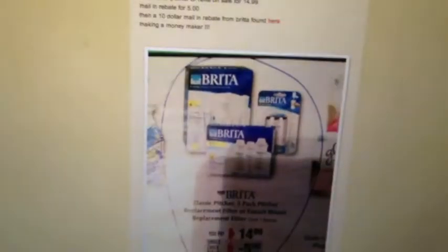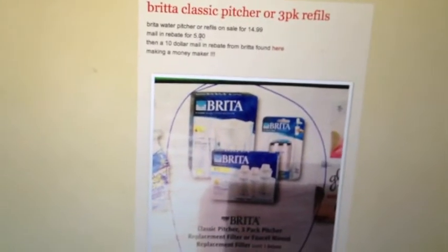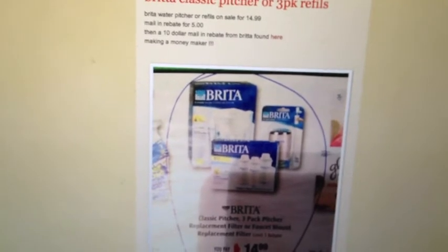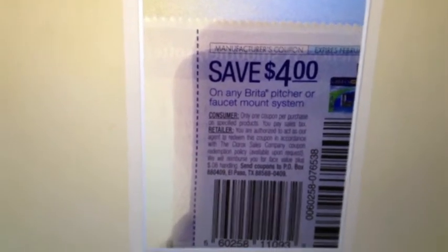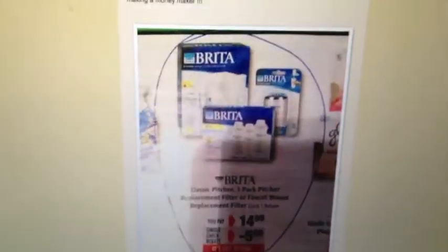So if you just did those two, it would be absolutely free. But there was also a $4 off coupon. This is the coupon you want to look for — it's $4 off any Brita Pitcher or Faucet Mount, so you'll need to get the Pitcher. That makes it actually a $4 moneymaker.